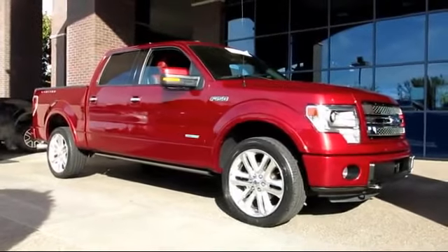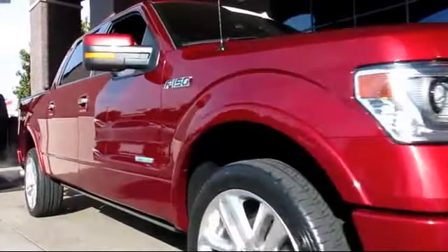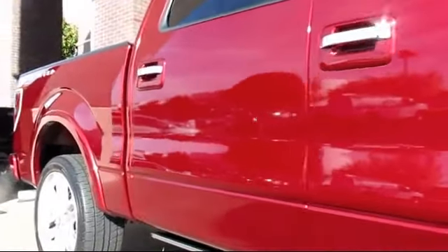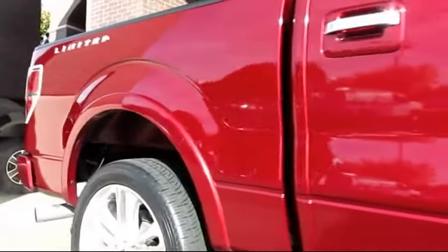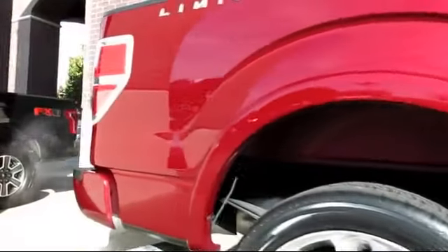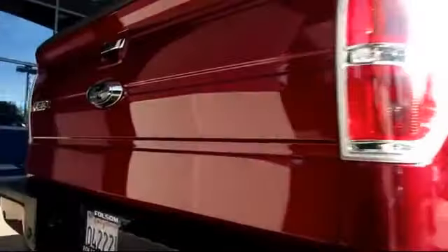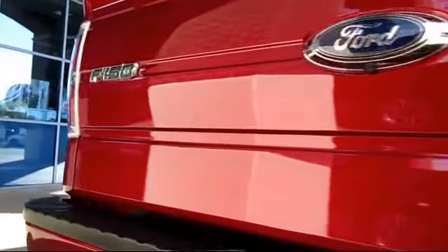It comes equipped with keyless entry, climate control, stability control, moonroof, a backup camera, dual power seats, steering wheel controls, traction control, power windows, CD player, and has less than 45,000 miles on the odometer.